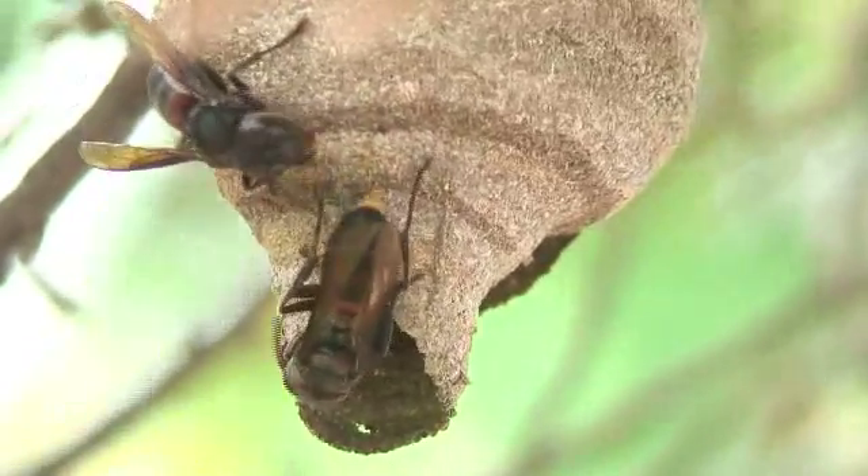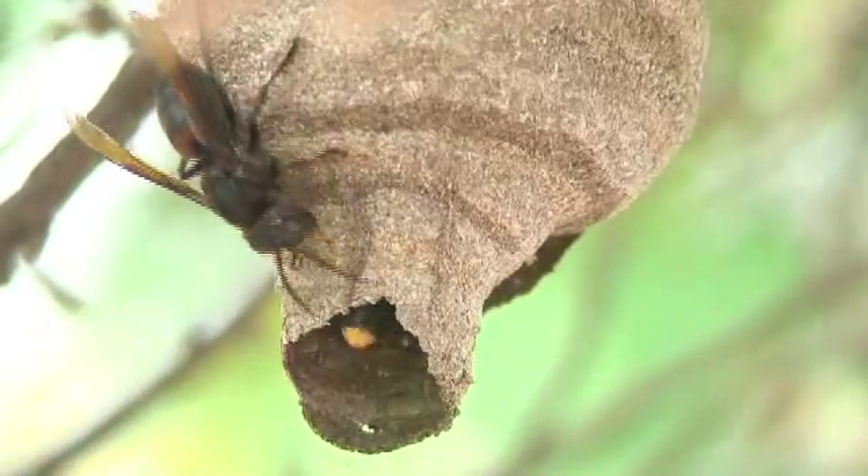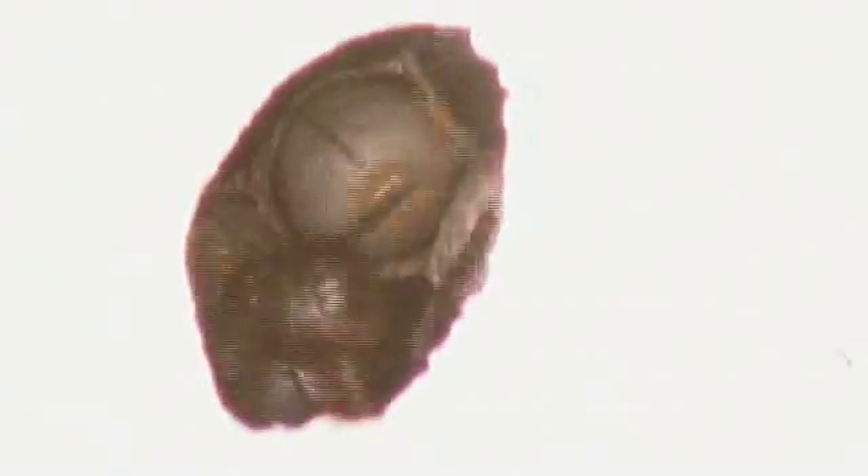We were very fortunate to get some footage inside the nest without disturbing the occupants. We can clearly see the females tending the pupae. The care and attention they show seems little different from that shown by higher animals.